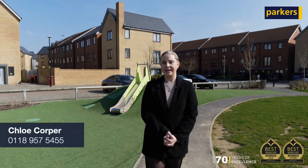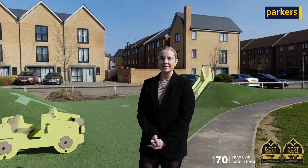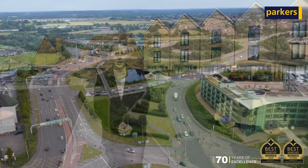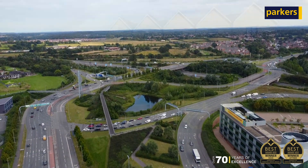Hello, it's Chloe from Parkers, and today you join me on the Reading Gateway development for a quick look at one of our latest instructions. This property is in an ideal location for commuters, thanks to its close proximity to both the M4 and Reading Town Centre, as well as plenty of shops and schools nearby.